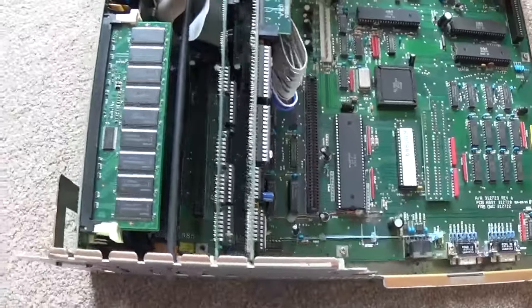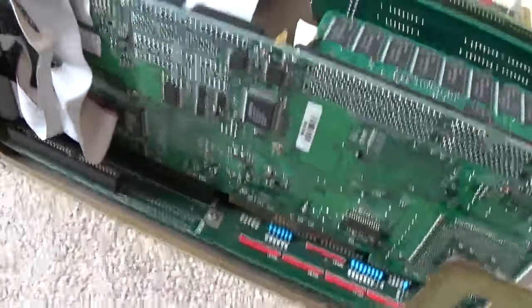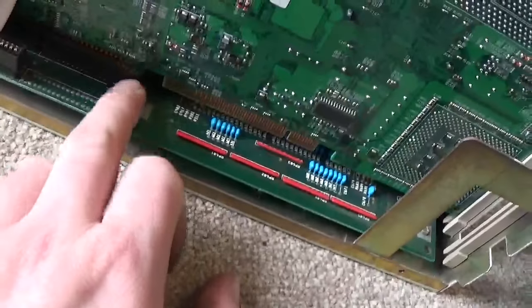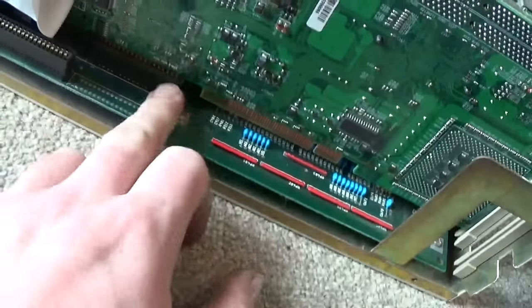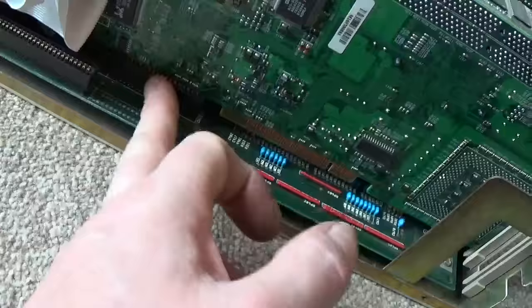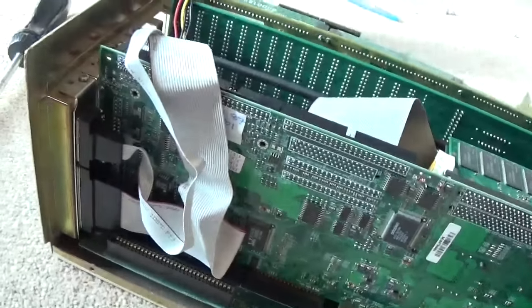Hello there, we're back again with the 2000. I've just started putting this back together and then realised I'd forgotten to video it. But anyway, as you can see, I've put another 16-bit extension on the ISA bus - 8-bit there, 16-bit there - so that was an 8, it's now a 16, which connects fully to my SBC card.